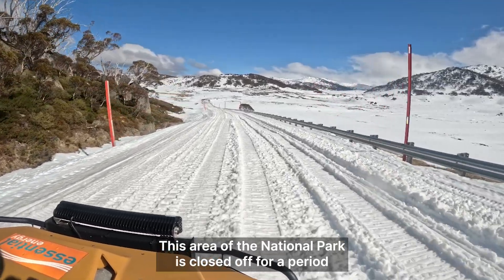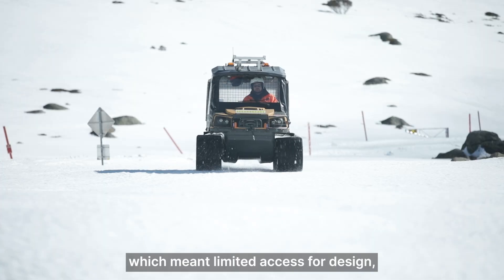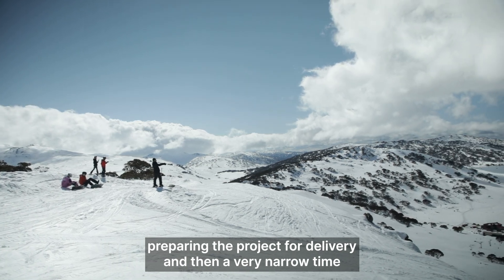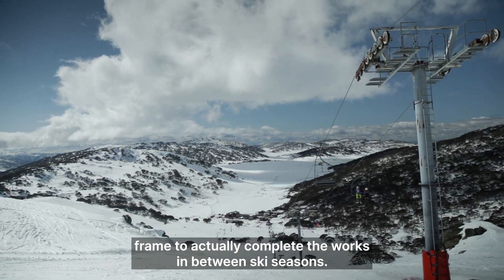This area of the National Park is closed off for a period of about four months of the year due to snow cover, which meant limited access for design, consultation, tendering processes, preparing the project for delivery and then a very narrow timeframe to actually complete the works in between ski seasons.